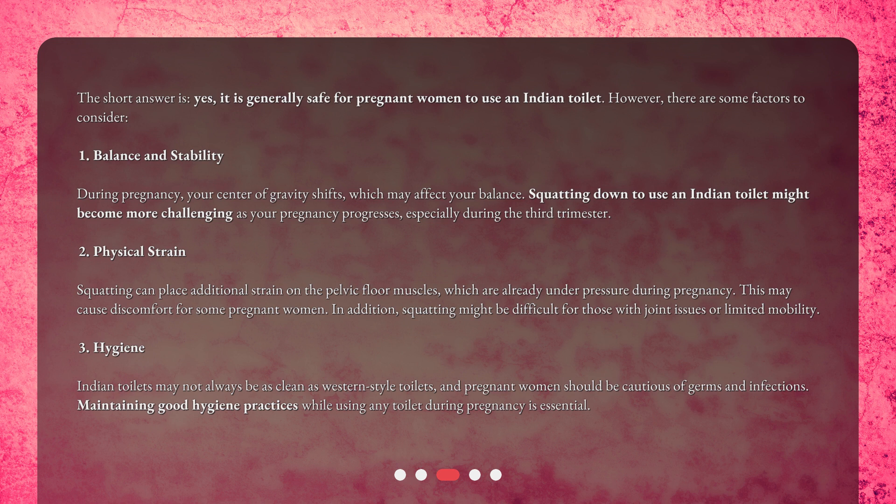Second, physical strain: squatting can place additional strain on the pelvic floor muscles, which are already under pressure during pregnancy. This may cause discomfort for some pregnant women. In addition, squatting might be difficult for those with joint issues or limited mobility.